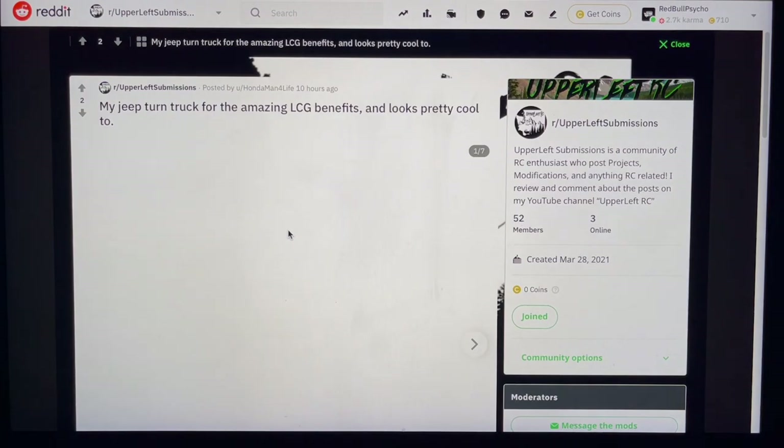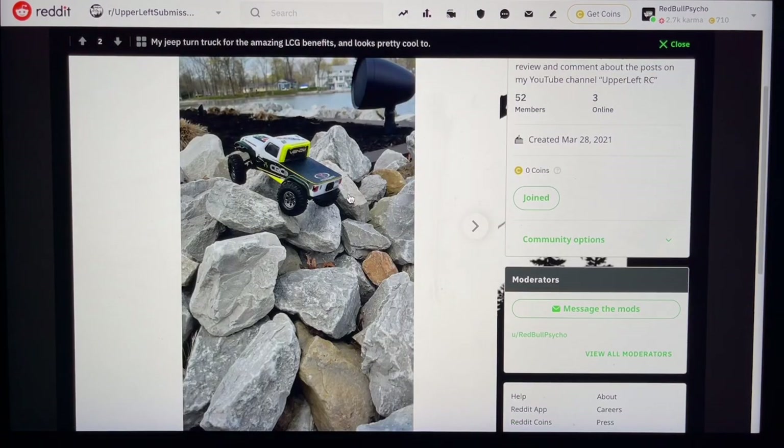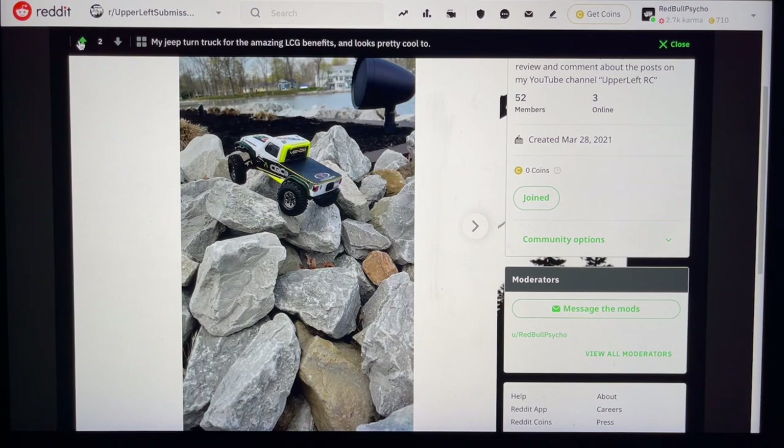Honda Man Faux Life again, flexing on the rocks this time. My Jeep truck turned into a truck for amazing LCG — low center of gravity benefits. I'm inclined to agree — that is a sick modded truck. Love how it has that tonneau cover look, got the yellow paint to match, even tied it into the body to look legit. Painted fender flares, very very good detail. What a nice place to go rock climbing — beautiful background. Upvote for you.